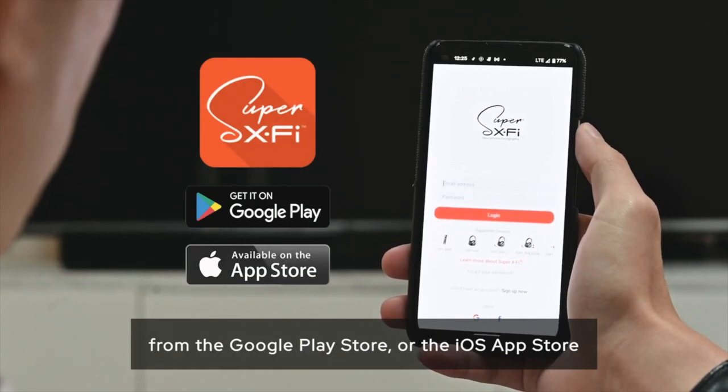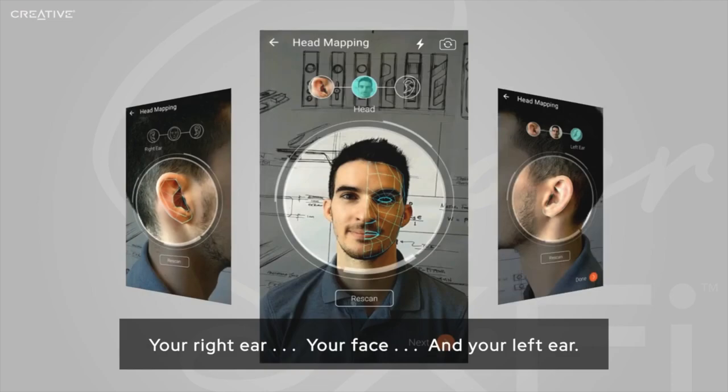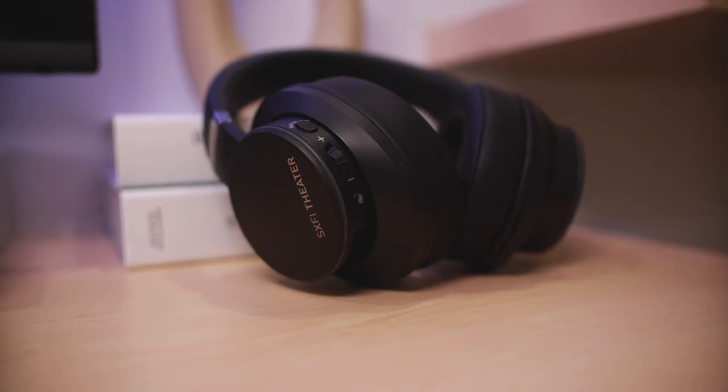Normal headphones or earpieces give you just left and right audio, but this headphone has technology to let you hear everything in 360 degrees. There's also an app where you scan your ear — one side, two sides — and your face, so it calibrates the audio specifically for your ear shape so you can hear sound from the back, front, and everywhere. The experience is very different from regular earpieces. Sean uses his headphone often because sometimes I fall asleep during movies and he wants to watch at full volume, or when I'm in the foster room with our kittens and don't want the TV noise to disturb them.